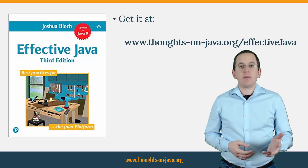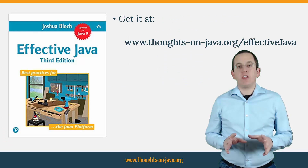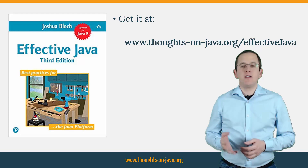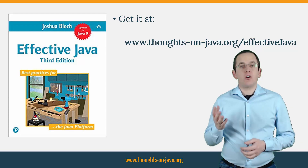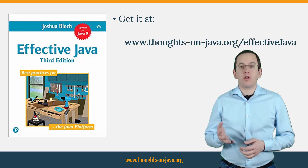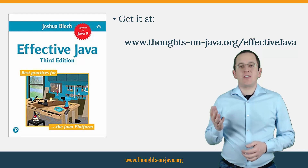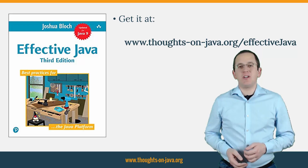To sum it up, I highly recommend the 3rd edition of Effective Java to every professional Java developer. You can get it on Amazon or use my affiliate link thoughtsonjava.org/effectivejava to support this channel without any additional costs. Thanks! See you on Thursday with the new Hibernate Tip video. Bye!